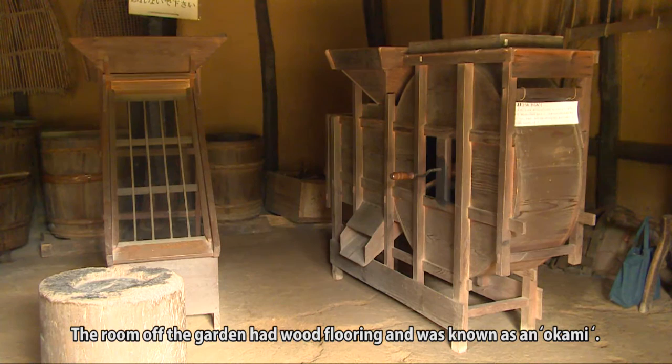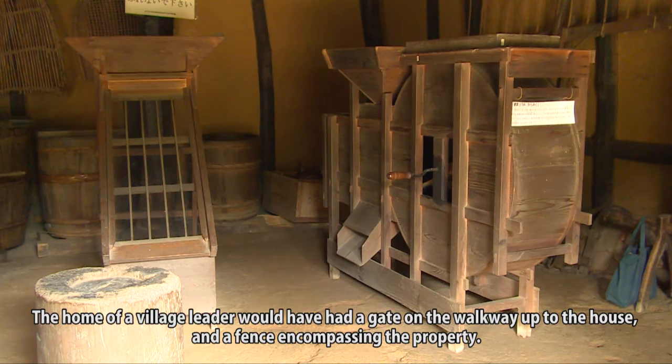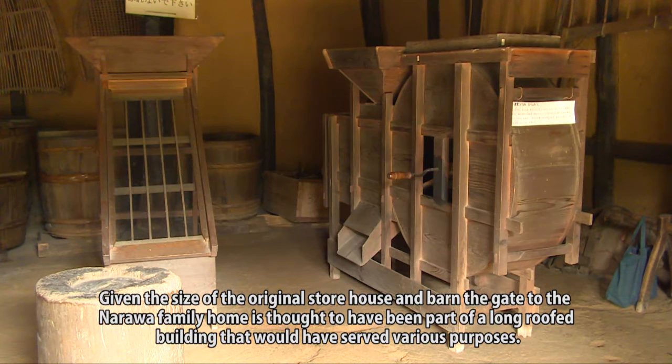The room off the garden had wood flooring and was known as an okami. The home of a village leader would have had a gate on the walkway up to the house and a fence encompassing the property. Given the size of the original storehouse and barn, the gate to the Narawa family home is thought to have been part of a long-roofed building that would have served various purposes.